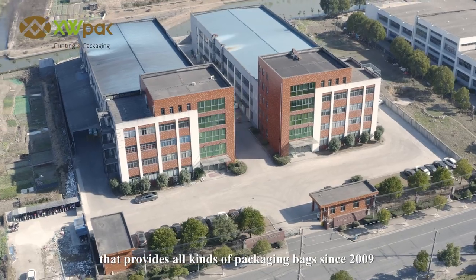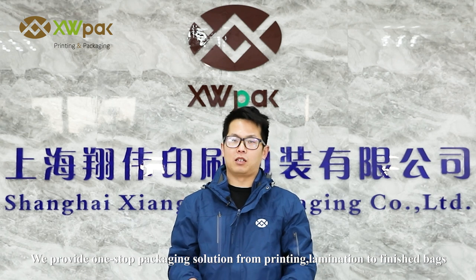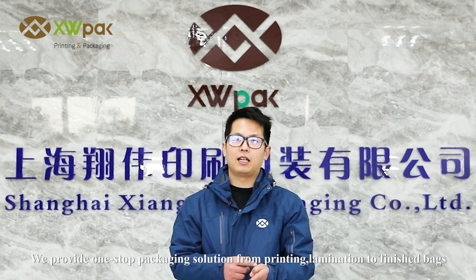XWPAC has been a printing company that provides all kinds of packaging bags since 2009. As a printing company, we provide a one-stop packaging solution from printing, lamination to finished bags.